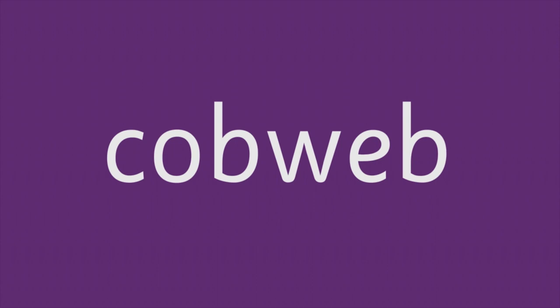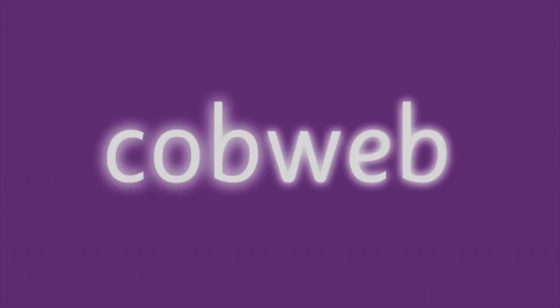We can split this word up. It has two syllables. Let's read the first. Cobb is the first syllable. The second syllable is W, E, B — Web. Together they make Cobweb.